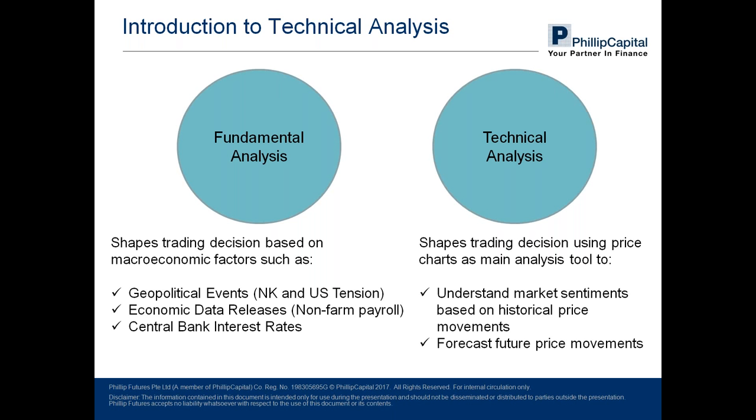Next would be the second methodology — technical analysis, which is our focus for today. It shapes trading decisions using price charts as its main analytical instrument, aiming to understand market sentiments based on historical price movements and use that information to forecast future price movements. Some of you might wonder which is more superior, but the truth is no one method is actually superior to the other. Both may become powerful techniques when used correctly.